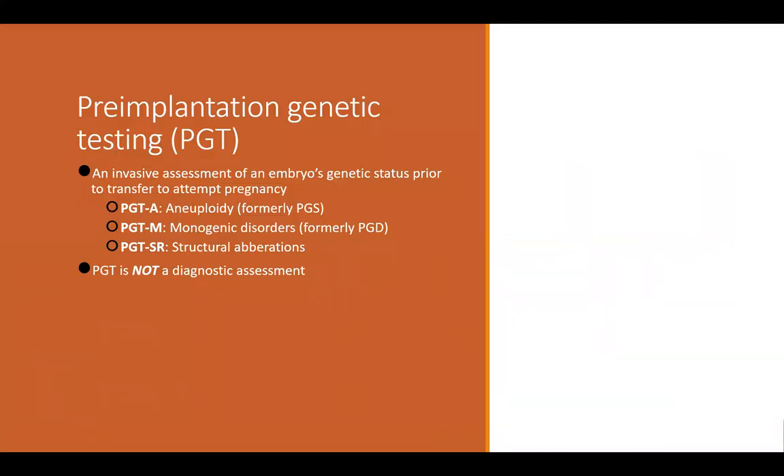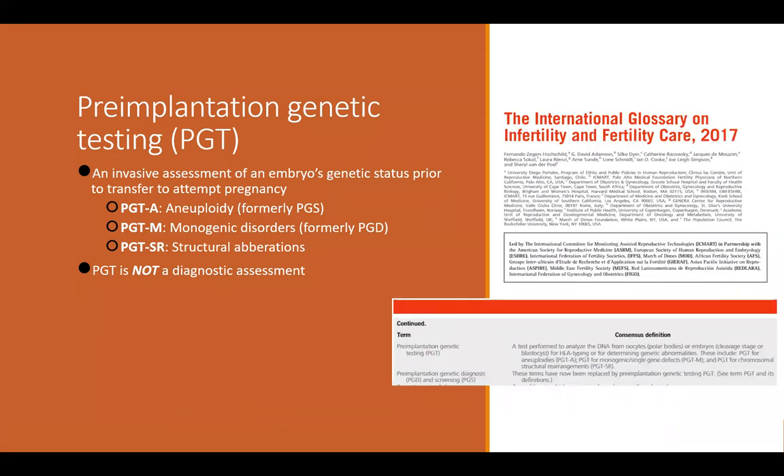There are a couple of different types of pre-implantation genetic testing. These were formerly referred to as PGS, or pre-implantation genetic screening, and PGD, or pre-implantation genetic diagnosis. In 2017, the International Committee for Monitoring Assisted Reproductive Technologies, along with the American Society of Reproductive Medicine and the European Society of Human Reproduction and Embryology, put together a glossary of terms for assisted reproductive technology. One of the biggest changes was the shift from using terms like screening and diagnosis to using the term testing.